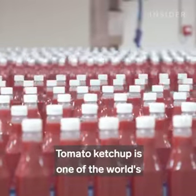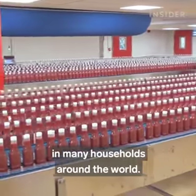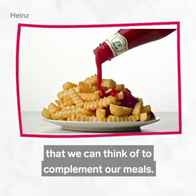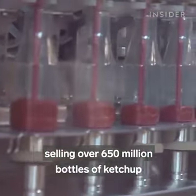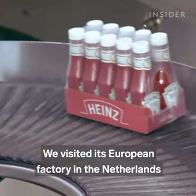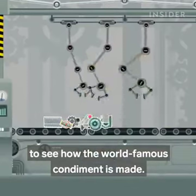Tomato ketchup is one of the world's most popular condiments and it can be found in many households around the world. We have it with burgers, fries, and just about anything we could think of to complement our meals. Heinz is one of the market leaders in ketchup, selling over 650 million bottles around the world every year. We visited its European factory in the Netherlands to see how the world-famous condiment is made.